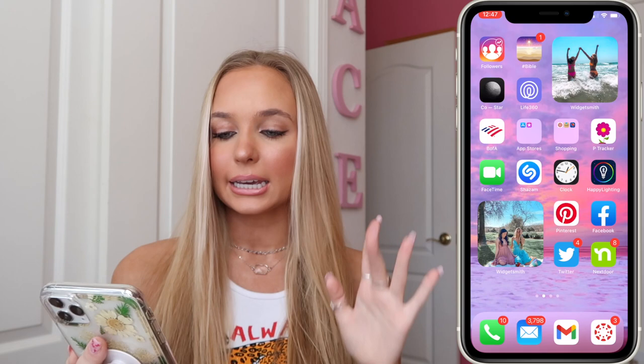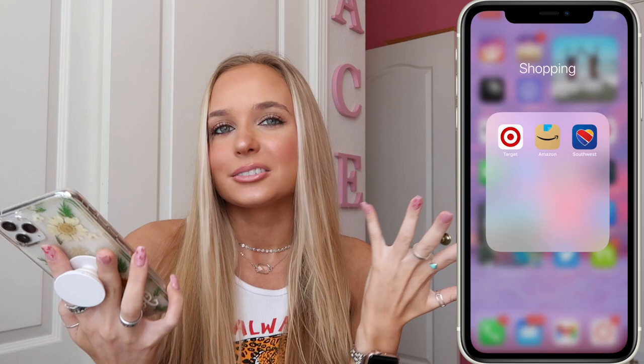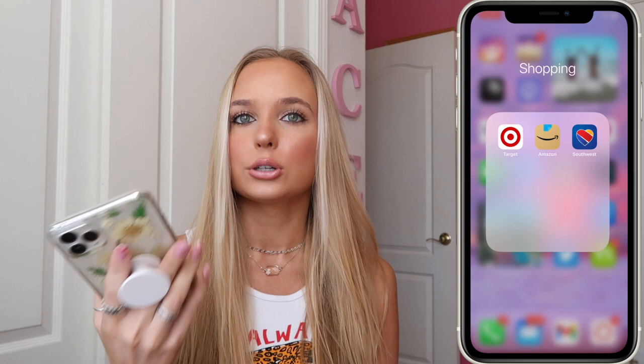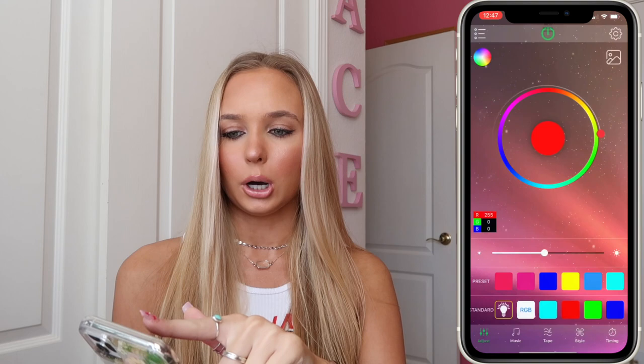I also have Life360 — my whole family uses it. There's a banking app, the App Store apps grouped together, and a Shopping folder with Target, Amazon, and Southwest. Target and Amazon are my most-used shopping apps. I have a period tracking app to keep track of my cycle, Facetime, Shazam for identifying songs and adding them to my playlist, the Clock app, and Happy Lighting to control the LED lights in my room.